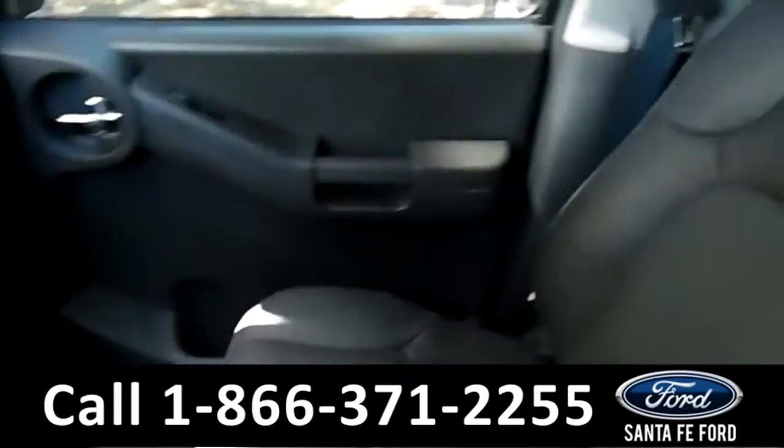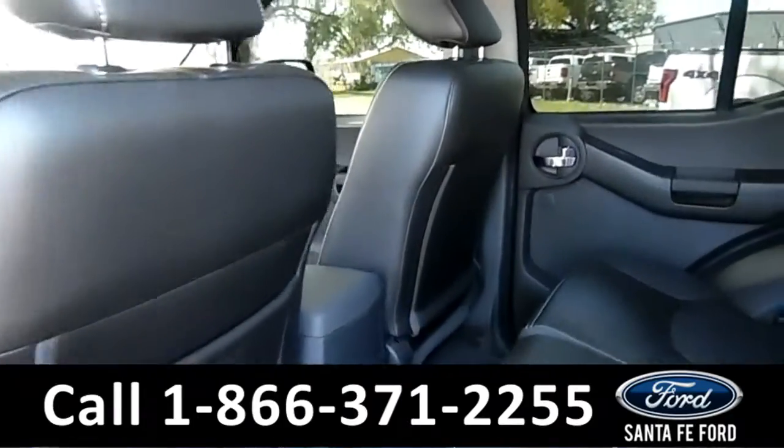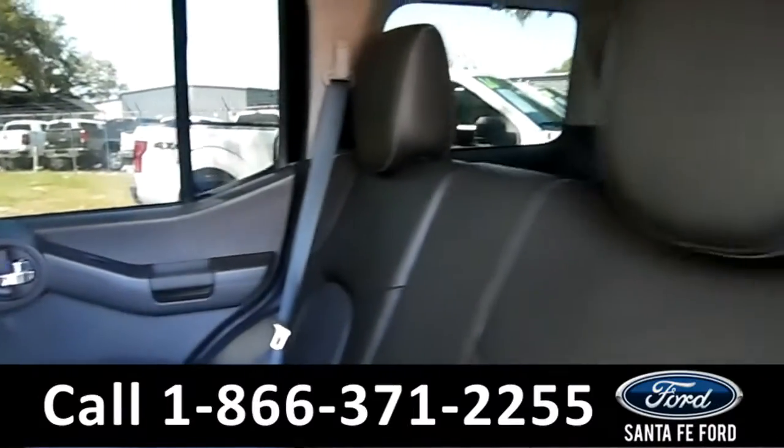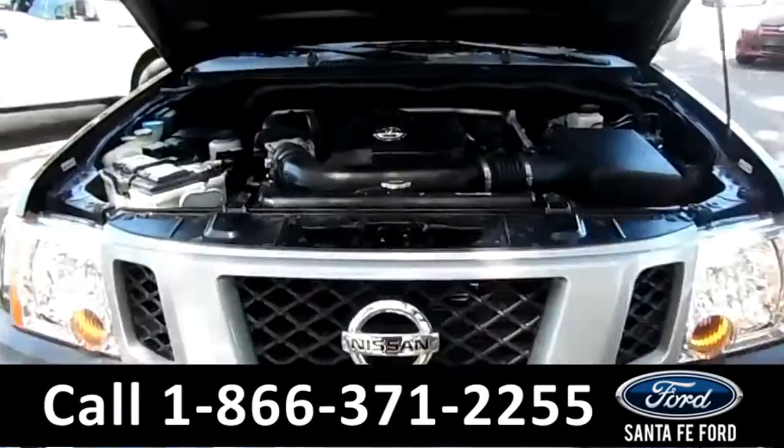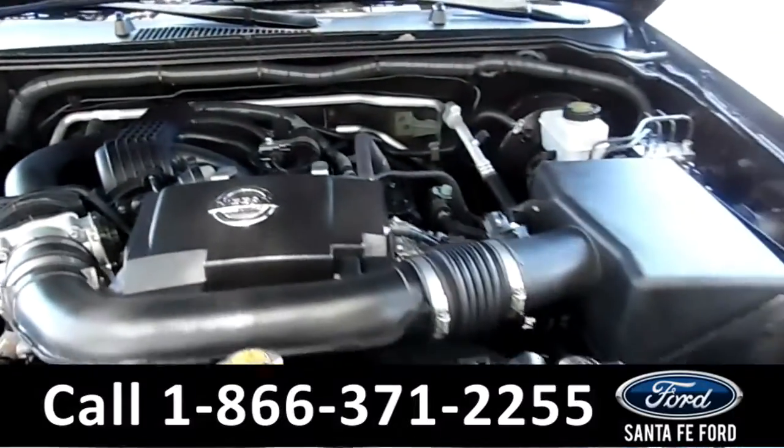Now let's take a look at the back. Here's a closer view of the back row. Under the hood is a 4.0 liter V6 engine.